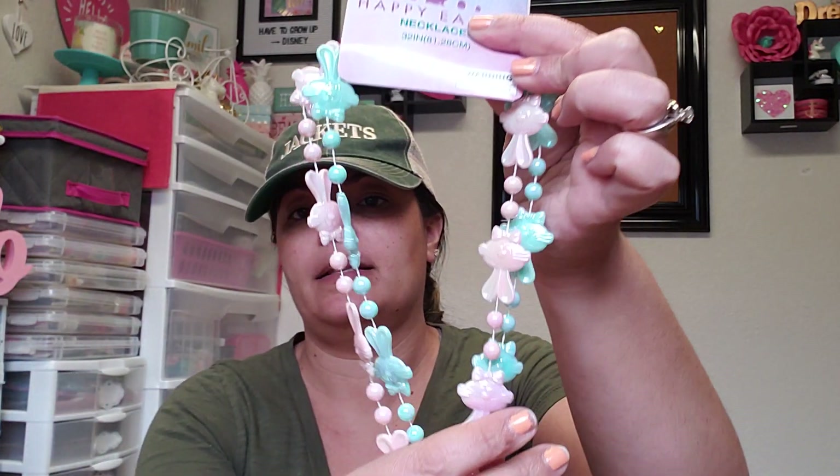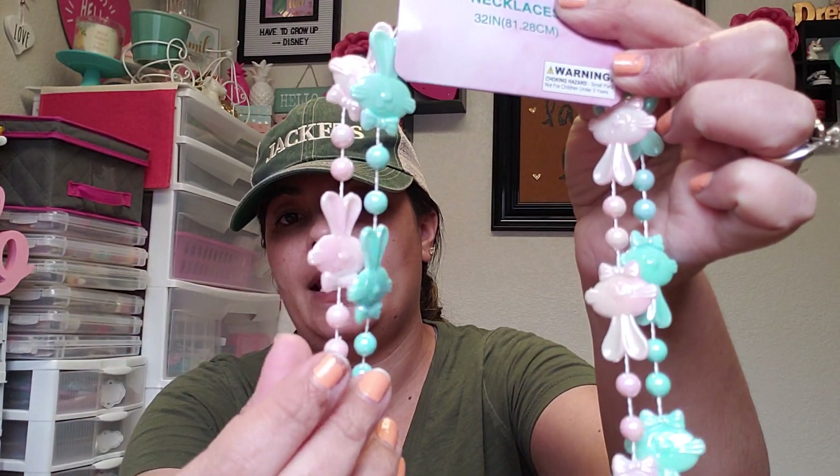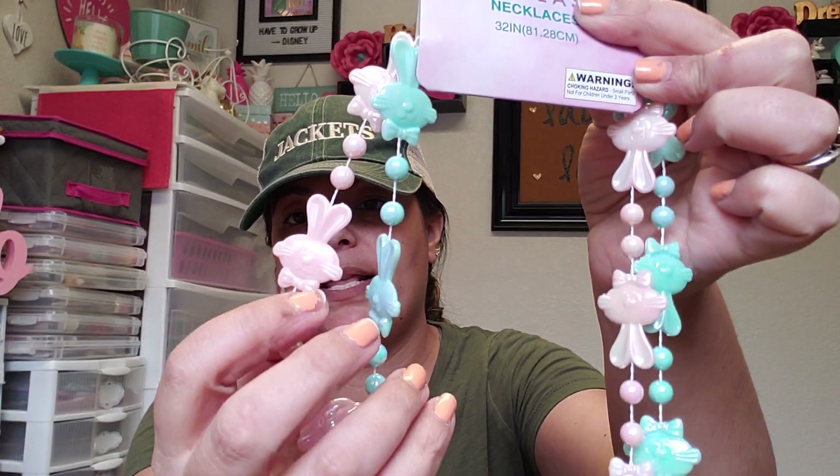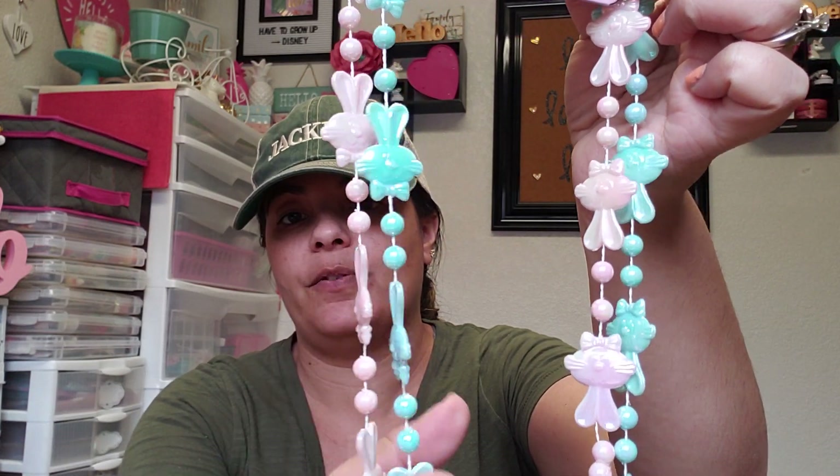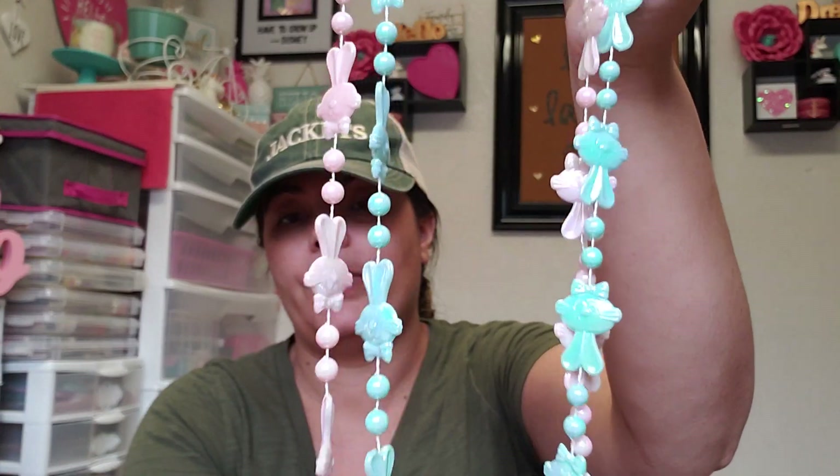I also picked up these Happy Easter necklaces. I just like to break these up and use them as embellishments for projects. I grabbed those for 99 cents.